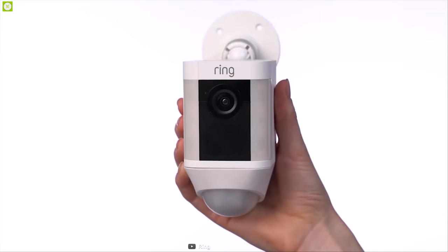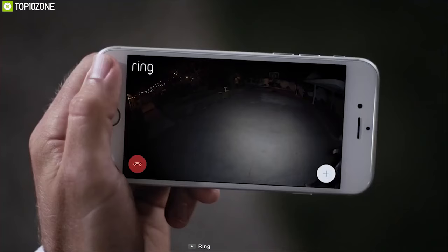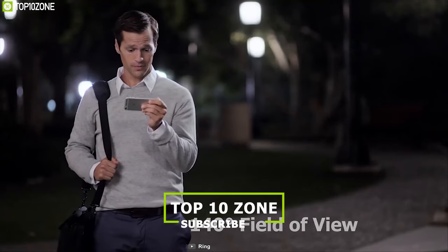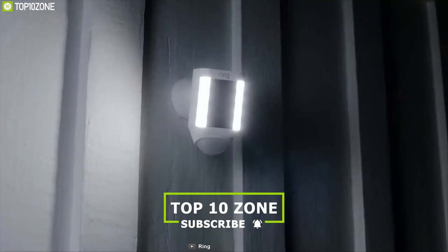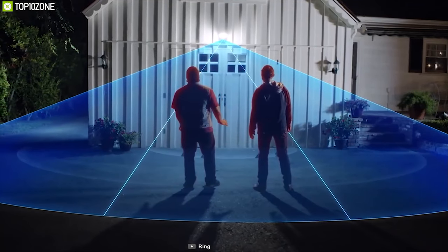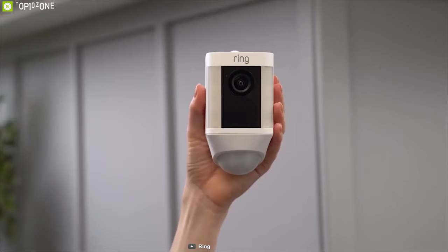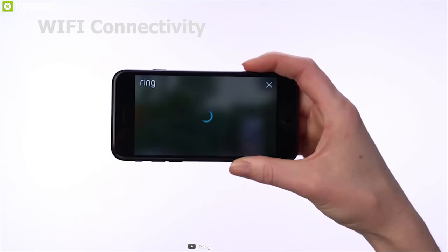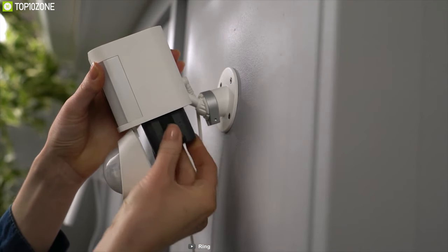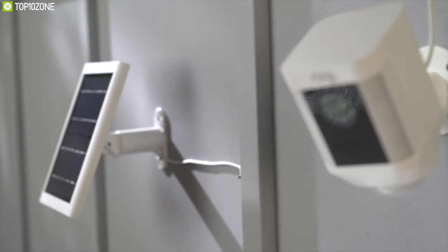Monitor your home surroundings with Ring Spotlight Cam, a unique security camera that protects every corner of your home. This outdoor camera records 1080p videos and offers up to a 140-degree field of view for wide coverage. It comes with built-in infrared night vision for a clear sight even at night. It also has motion sensors and a motion-activated spotlight which ensure you always stay worry-free. This camera offers two-way audio allowing excellent conversation with anyone via the Ring app. It also has Wi-Fi connectivity and runs on a rechargeable battery that can be charged using Ring's 2W 6V solar panel, providing virtually unlimited home surveillance.